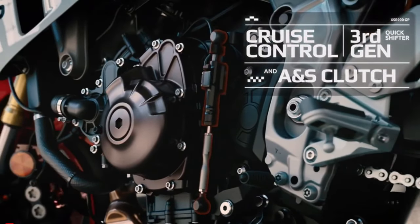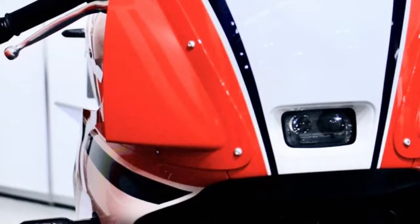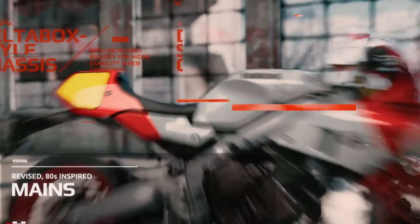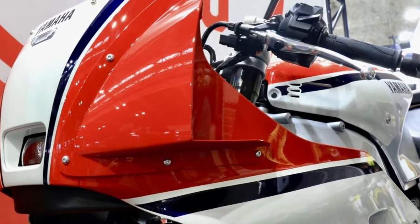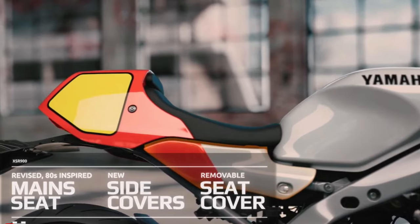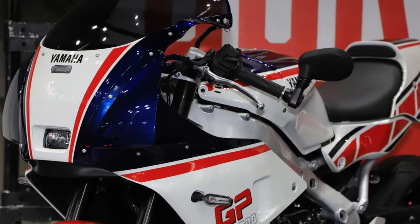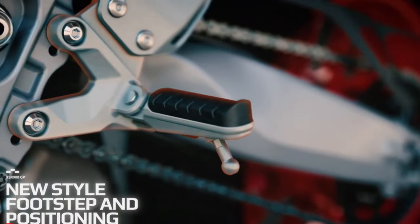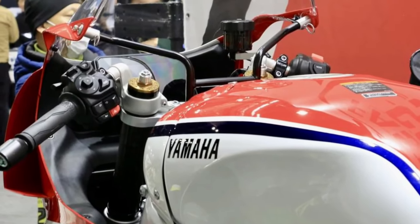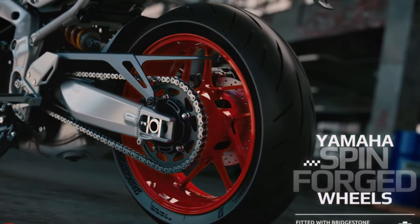The most immediate draw for anyone taking a look at the 2024 Yamaha XSR900GP is, of course, that bodywork. The YZR Grand Prix racer-inspired front fairing, seat hump, and especially the slab-sided design of the passenger seat cover all command instant attention. The ergonomics have also been revised, with riser clip-on handlebars placed above the top yoke allowing the rider to crouch forward and put more weight over the front wheel. The foot pegs are adjustable die-cast aluminum units, further refining the sportier seating position.